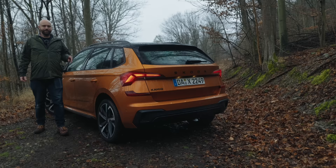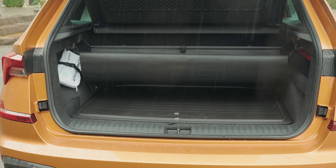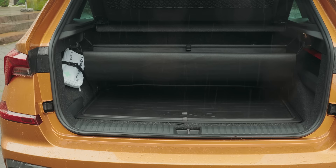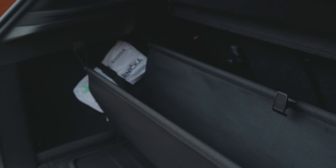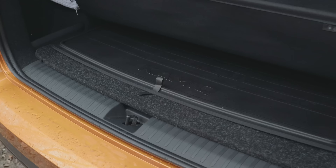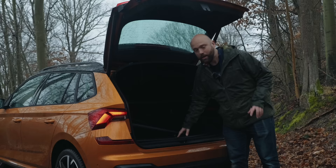The Kamiq is only 4.2 metres long, so it's a bit shorter than the Scala, and the boot is a bit smaller too — 400 litres, which is on paper slightly less than even the Nissan Juke. But if you look at a Nissan Juke's boot it has weird cutouts making the space less usable. This one is nice and square. There's optional underfloor space as well. If you want a bigger boot, the Renault Captur is slightly up on this, and the Skoda Scala has a 467-litre boot — notably bigger.